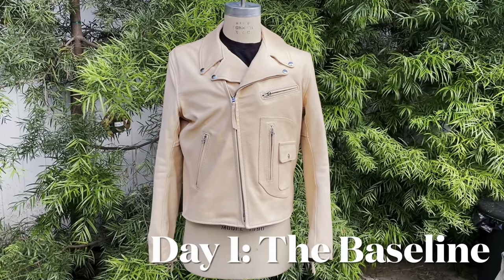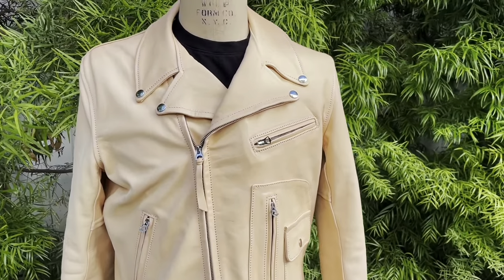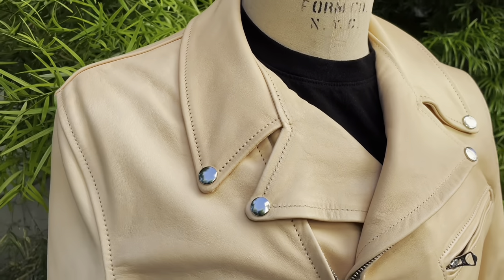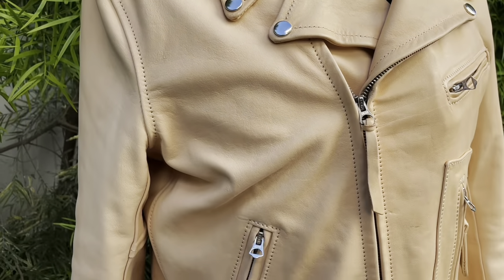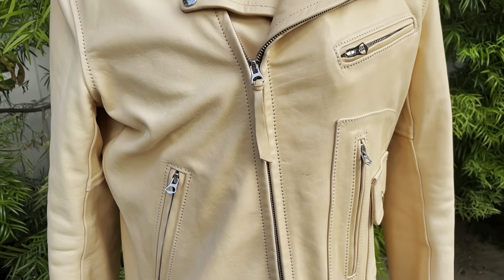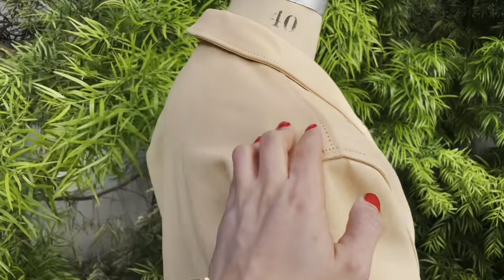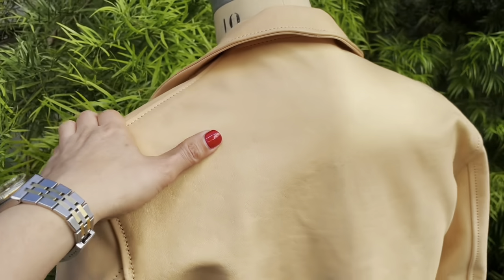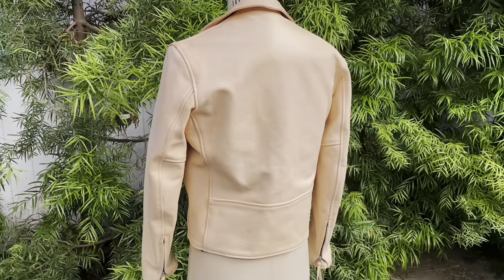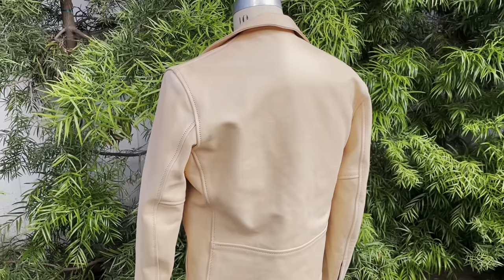Okay, so this is our double rider jacket on day one. We got a little bit of a late start — it's already about 4pm here, so there is some really pretty golden light on this garment, but I don't expect we're going to get a whole lot of aging or patina today. We'll start early tomorrow and bring this jacket out in the morning so it can really soak in all the sunlight. So this is our baseline, and I can't wait to see how this jacket develops. We'll check in tomorrow.